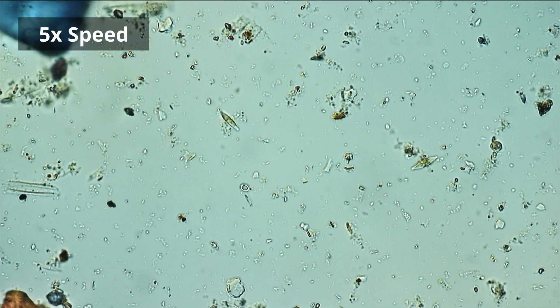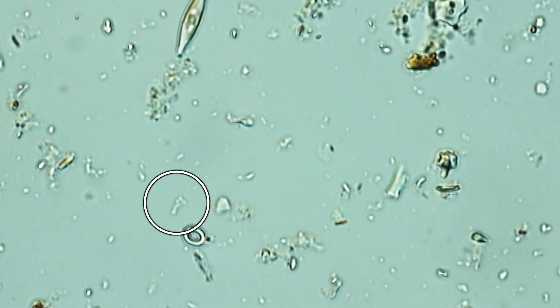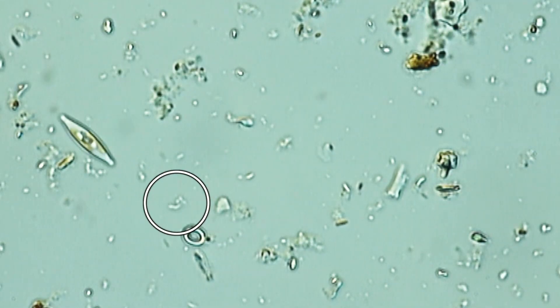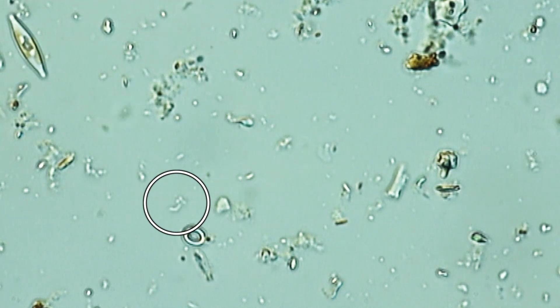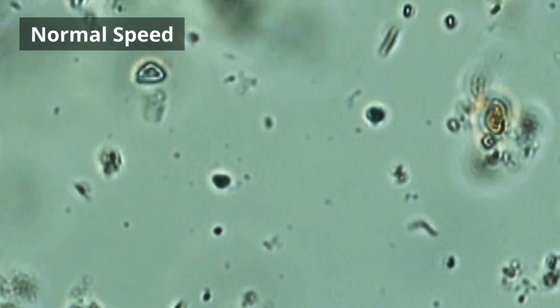I also zoomed in quite a bit more and using my high-power objective I was also able to see spiral-shaped bacteria. They too are essentially present and able to live in this sample.